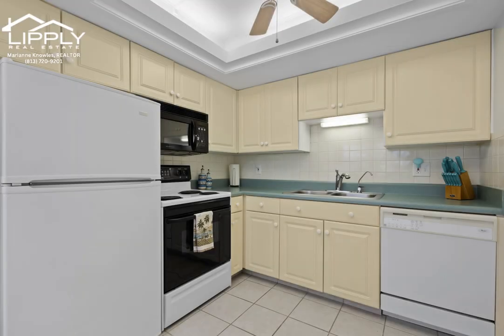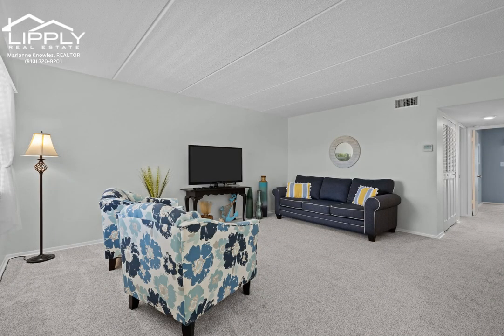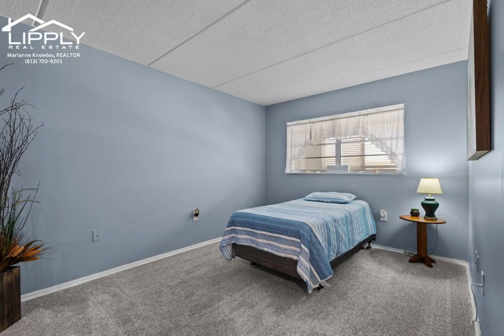Both bedrooms are generously sized, each adorned with expansive closets — one featuring a convenient walk-in while the other provides access to the sunroom through sliding doors. Revel in the sunroom's inviting atmosphere and enjoy the elegant floor tiles along with additional storage space, enhancing both aesthetics and practicality.